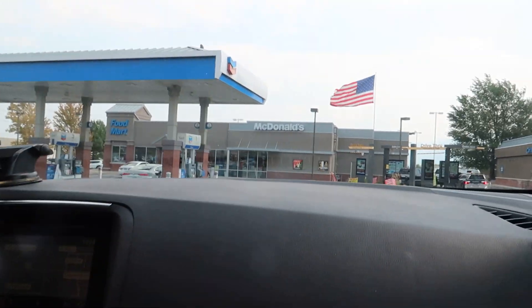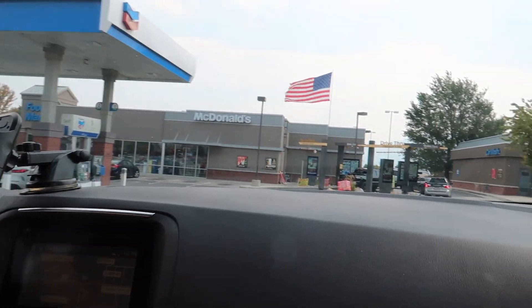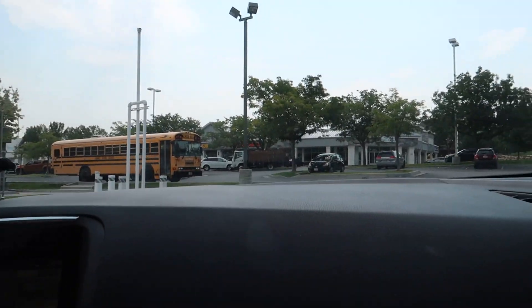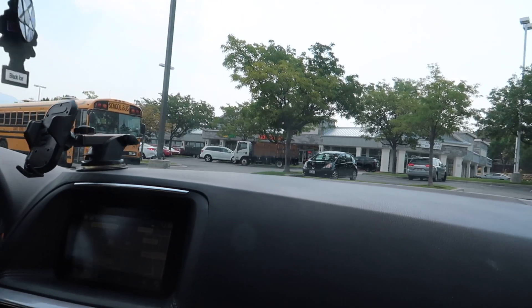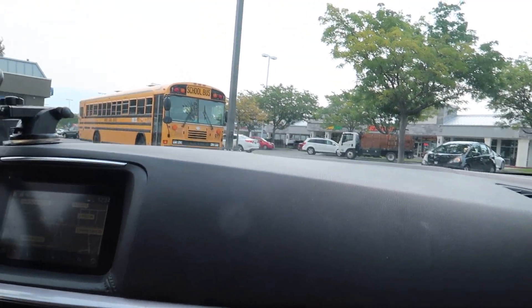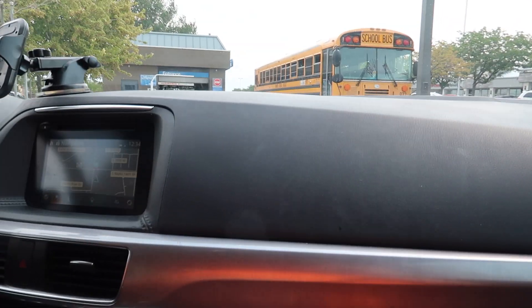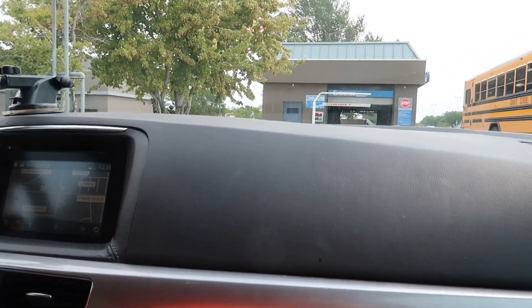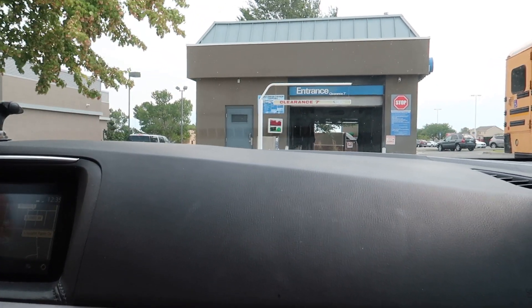We are here at a Chevron gas station with McDonald's. So if you're hungry and your car is dirty — double whammy. Last time I came here, this was a Bellinger Saber, but we didn't go through it — I just walked through it. I think it's still a Saber. It's interesting, not like your normal shape. Yep, it's still a Saber.